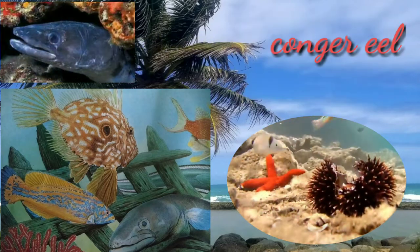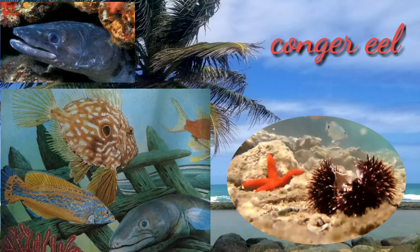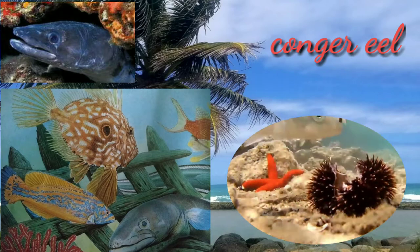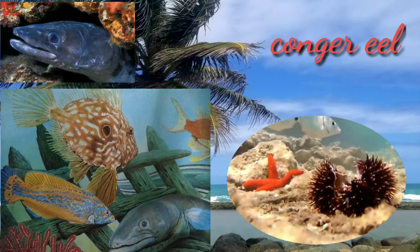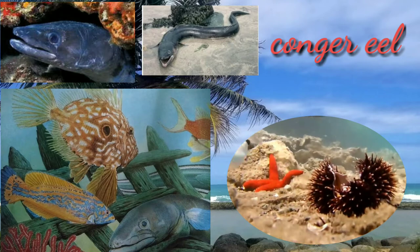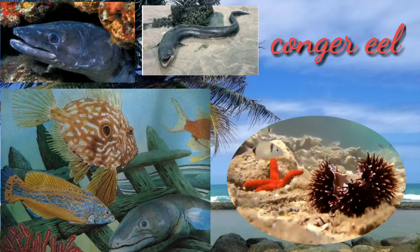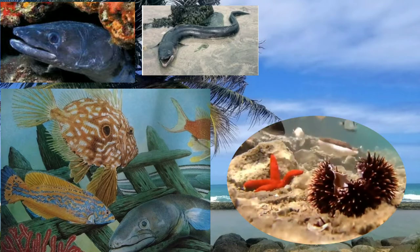Conger eels are one of the largest types of eels in the world and can be found on both sides of the Atlantic Ocean. They have long, dark-colored bodies, round snouts, and olfactory holes on their noses. Conger eels are carnivorous and hunt for fish and crustaceans, but will also scavenge for food.